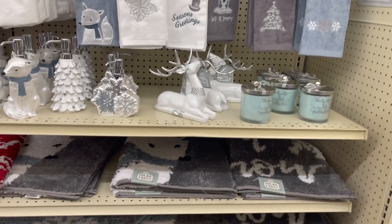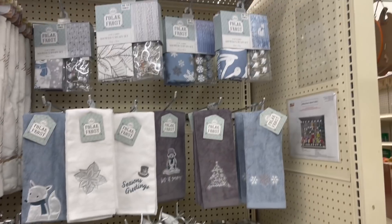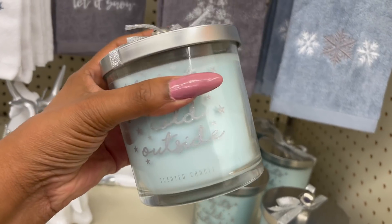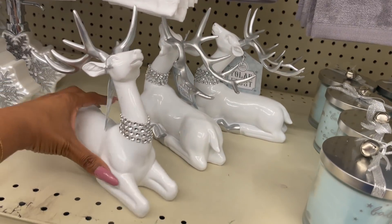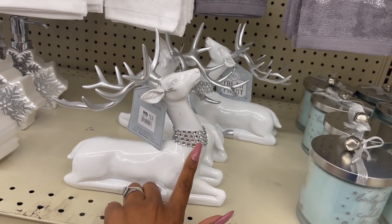There is a ton of Christmas stuff out here at Big Lots. If you have not checked yours out, definitely check your store out. We're going to go over some of these items. I am super excited. This is so cute — it's a scented candle, maybe it's cold outside. $6. Polar Frost. They also have these Winter Wonderland tabletop decors. Look at that detailing. $12.